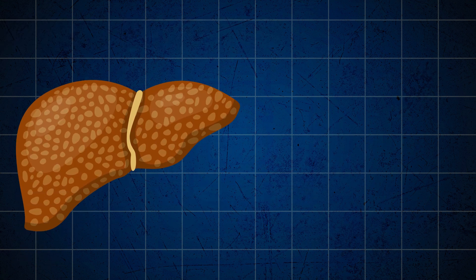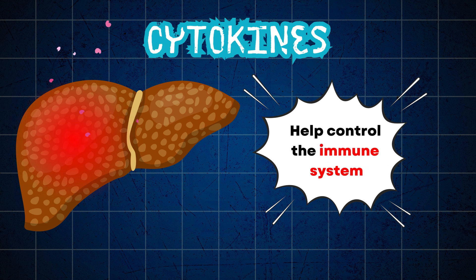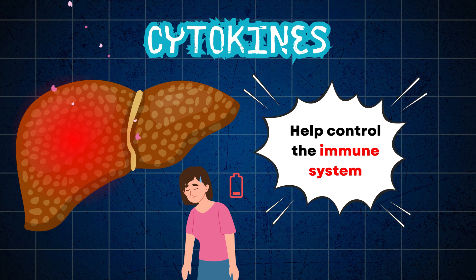When too much fat builds up in liver cells, it can make them inflamed. This inflammation releases chemicals called cytokines, which help control the immune system. This can cause a widespread reaction in your body, leading to feelings of tiredness and other symptoms similar to the flu.